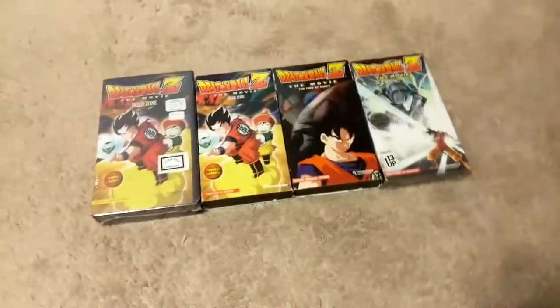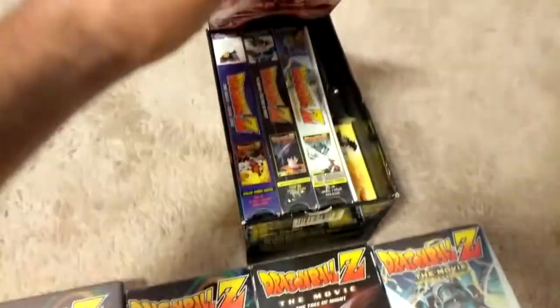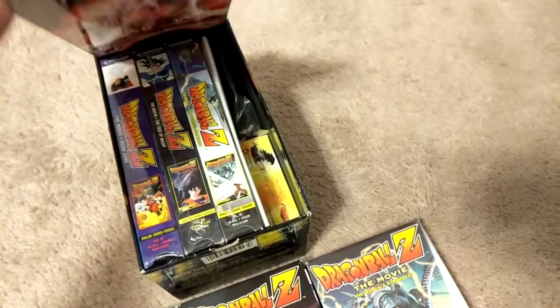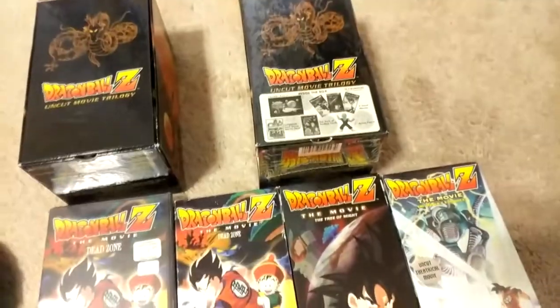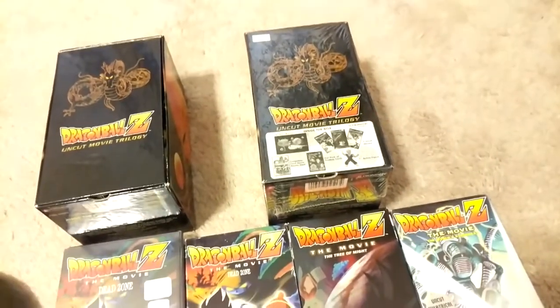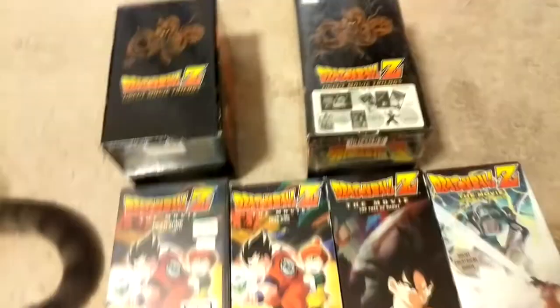Here is the uncut movie trilogy in the dubbed version, which has the same three movies — except they are the dubbed versions — along with all the extra cards, poster, and little one-inch figure bonuses. It's a very rare set as well. I do have that box set sealed — well, it's actually my buddy's. I haven't yet earned the right to own it, but it is in my collection currently for display purposes and to show you guys.